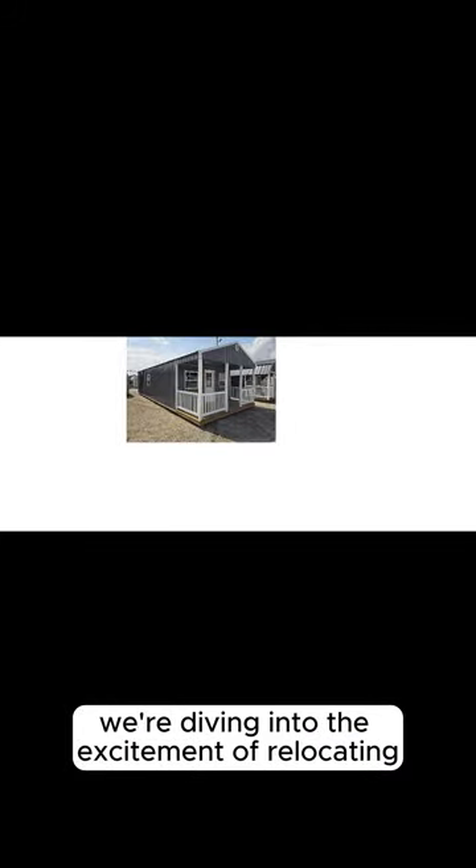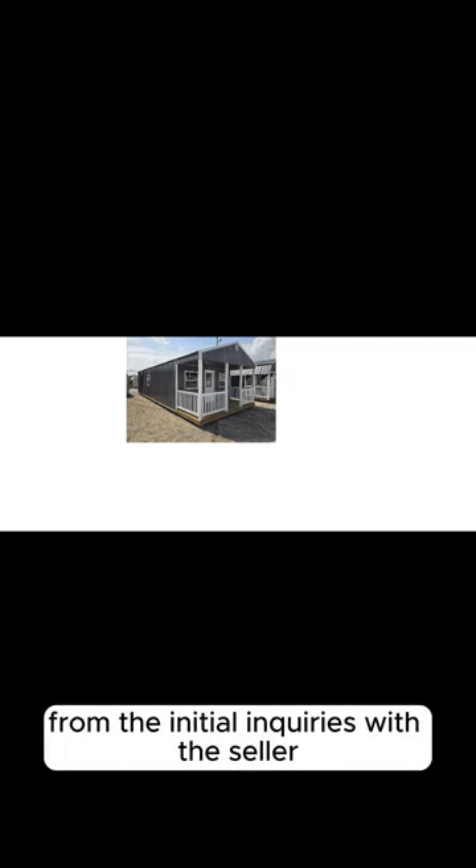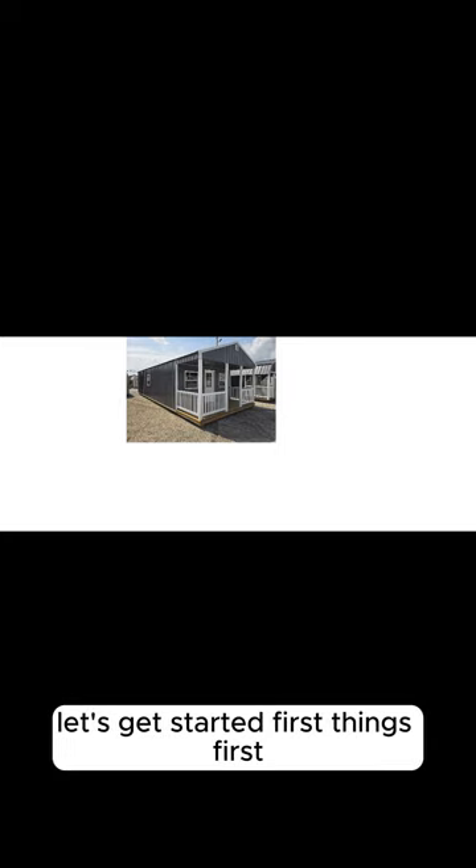A rent-to-own tiny house on your land. Welcome back to our channel — we're diving into the excitement of relocating a rent-to-own tiny house to your own land. We'll cover everything you need to know, from the initial inquiries with the seller to the logistics of moving your tiny home. Let's get started.